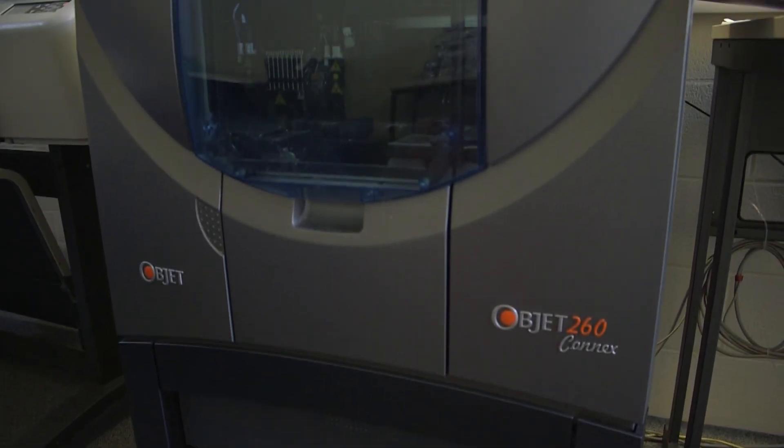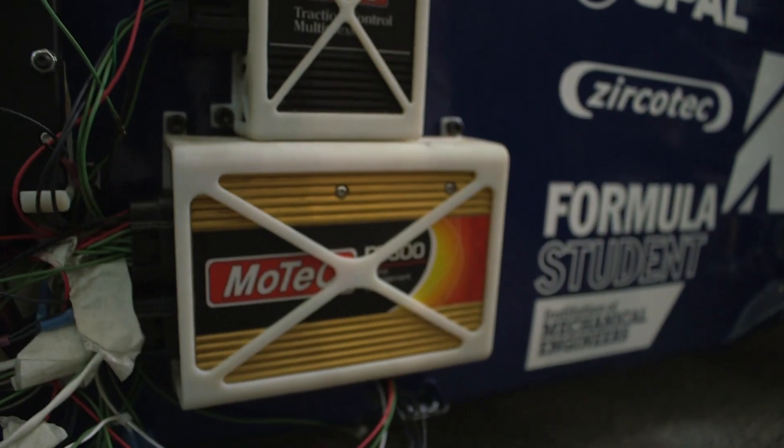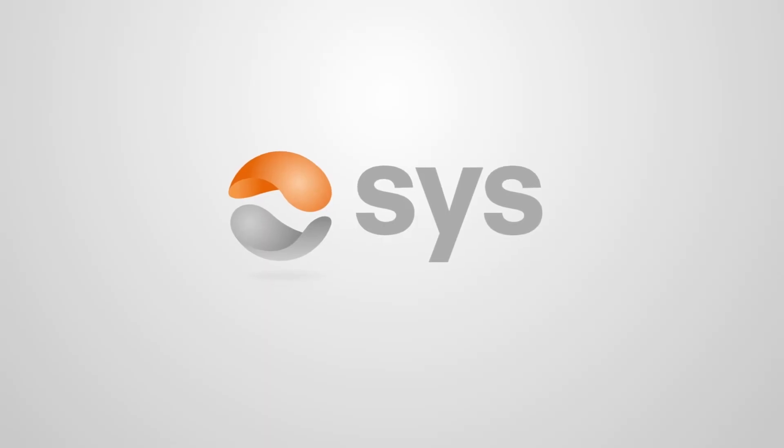SYS have supported Loughborough University by providing them with a 3D printer. We've never had such easy and free access to the Connex 3D printer. SYS have also been able to supply us with parts as an additional service.